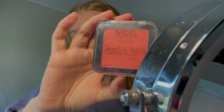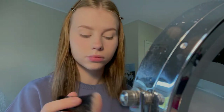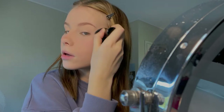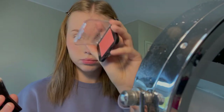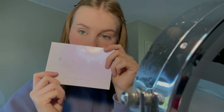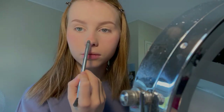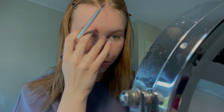Next I take my NYX Cosmetics Sweet Cheeks Matte Creamy Powder Blush and apply it on the tip of my nose. To add a little highlight I use the Primark Pure Highlight Palette — not gonna lie, I really need to update my highlighter palette because this is pretty old.